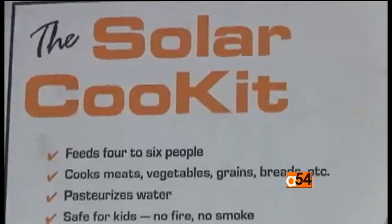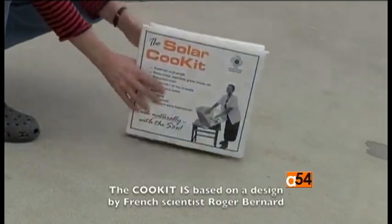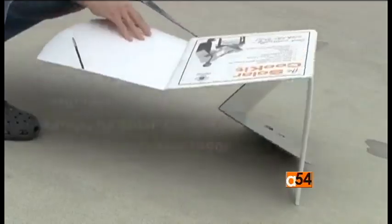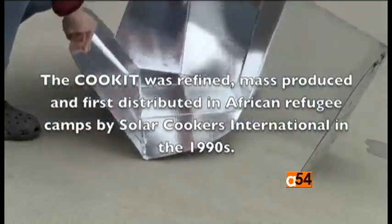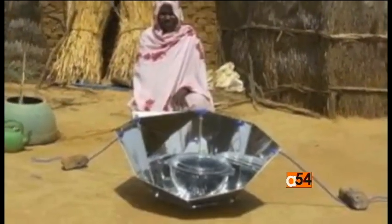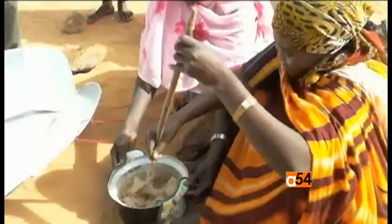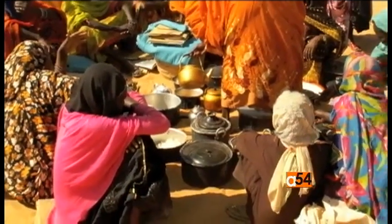The solar panel cooker called Cook-It was developed in the 1990s to help with Africa's refugee crisis. It comes folded flat for easy storage and can cook a three-liter pot of beans, rice, or meat in one to four hours using only the sun. These inexpensive solar cookers were distributed by relief agencies and used during the day at refugee camps, where refugees were able to cook stew and boil water for tea using these cardboard and aluminum solar cookers.